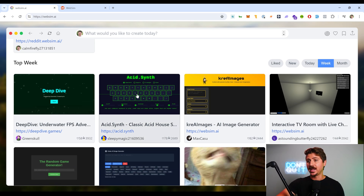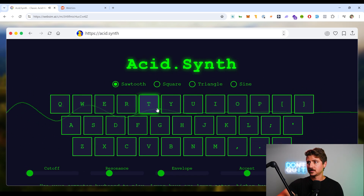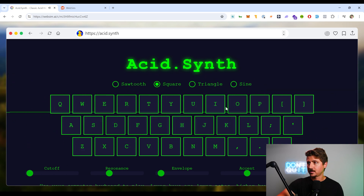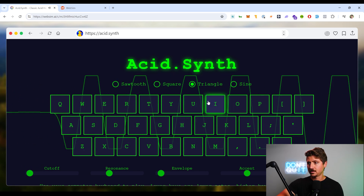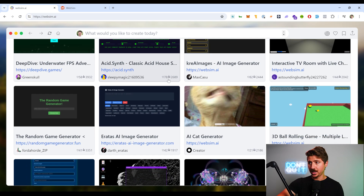Let's try this acid synth. Let's try another one. Let's see what else it can do — if we keep scrolling through the top of the week, let's try the AI cat generator.